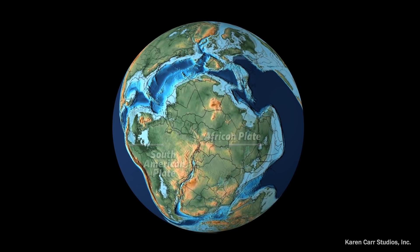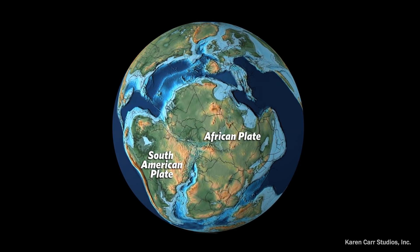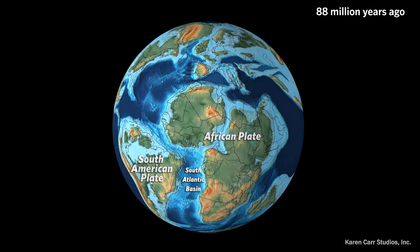All right, Lewis, set the scene for us. What was the world like when these marine reptiles were alive? Well, for one thing, the South Atlantic Ocean was only half as wide as it is now. Africa and South America used to be connected, but over millions of years the two continents pulled apart, leaving the South Atlantic Ocean between them.